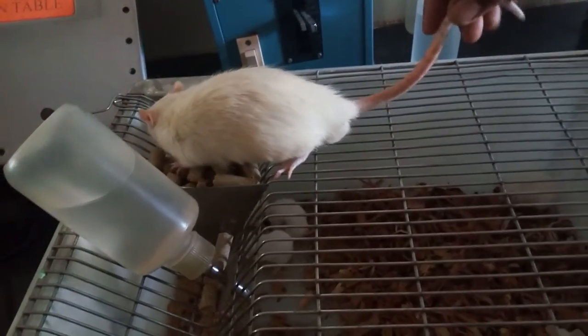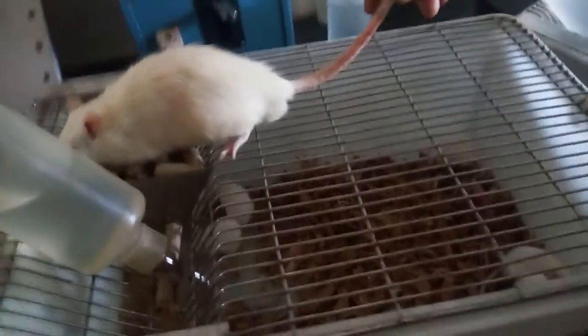So in this fashion I have shown you the rats as well as mice. Thank you very much.